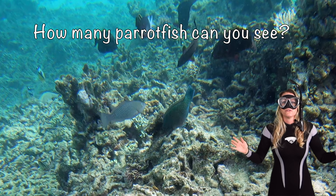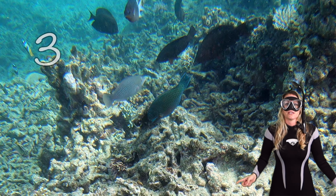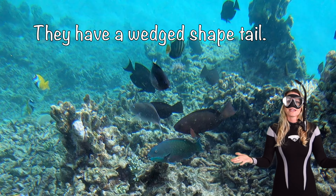How many parrotfish can you see? One, two, three, four. They have the wedged tail — that's how you can recognize them.